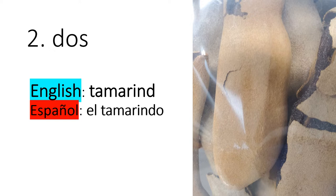Number two — dos. In English, tamarind. In Spanish, or Español, tamarindo, el tamarindo.